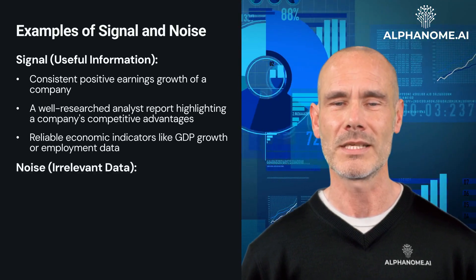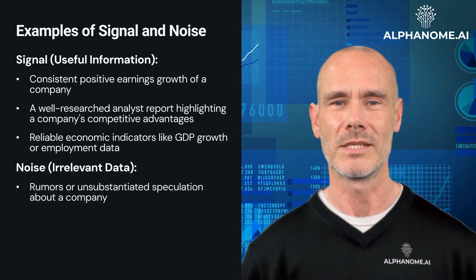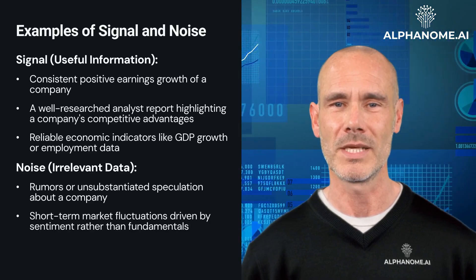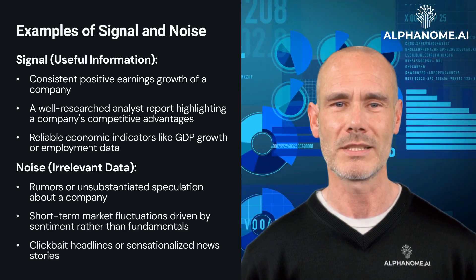Examples of noise — irrelevant data — include: rumors or unsubstantiated speculation about a company, short-term market fluctuations driven by sentiment rather than fundamentals, and clickbait headlines or sensationalized news stories.